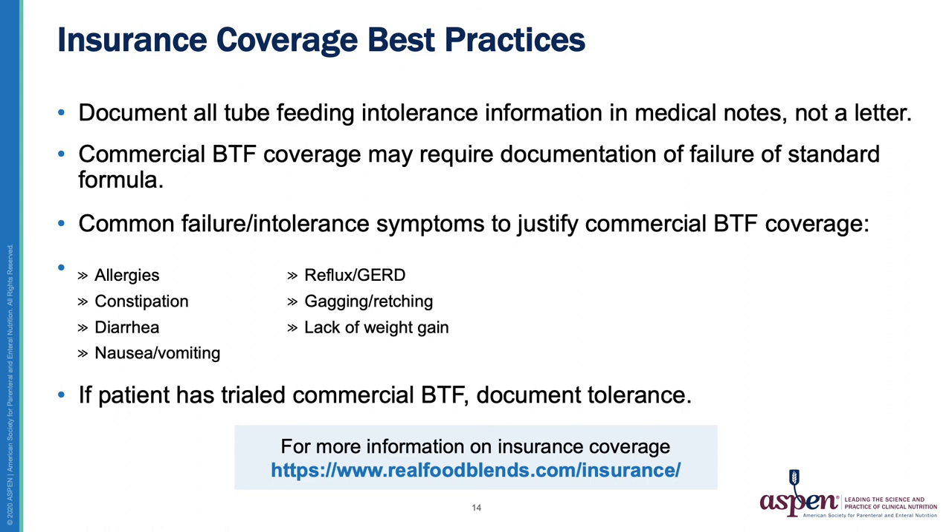I'd now like to review some insurance coverage best practices. I recommend documenting all Tube Feeding intolerance information and formulas trialed, and do this in medical notes — not a letter. It is best done at each visit and updated over time. Commercial Blenderized Tube Feeding product coverage may require documentation of failure of standard formulas before coverage is even considered.